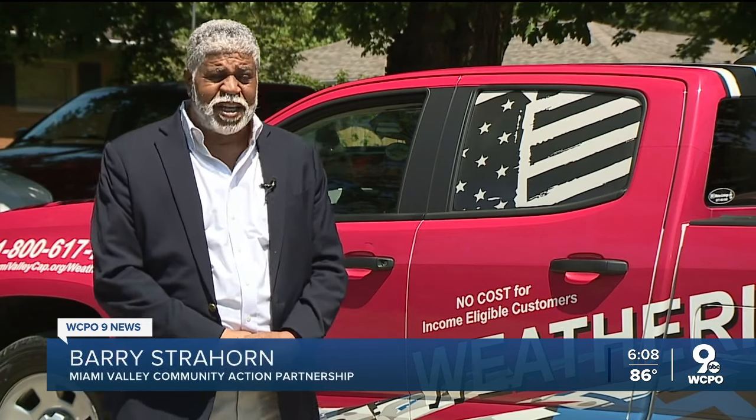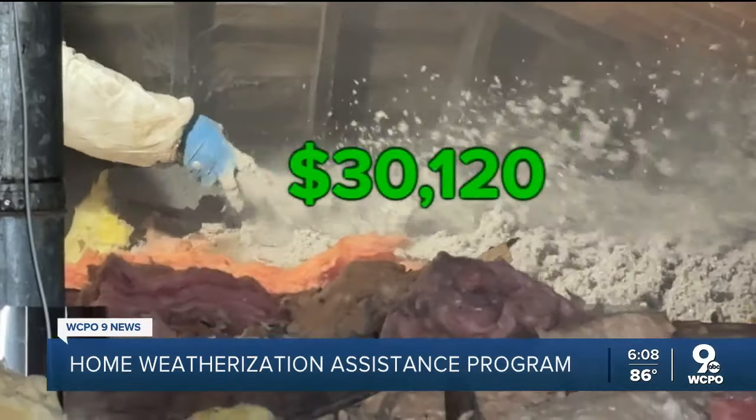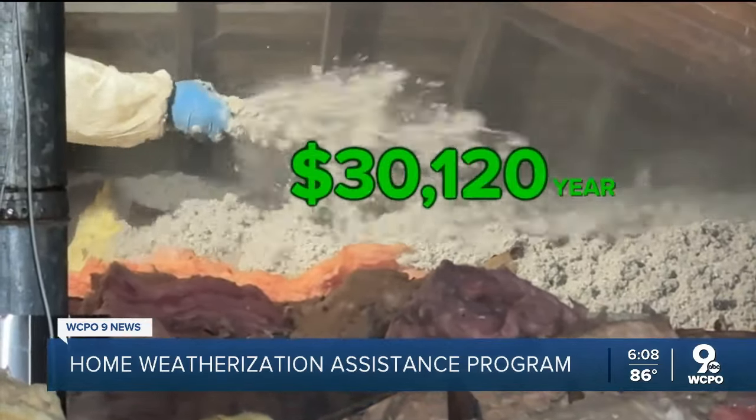We run this program to reduce the energy burden on that segment of the population that is least likely to be able to afford high energy costs. To qualify for the program, the income level for a household with one person must be less than $30,120 a year.